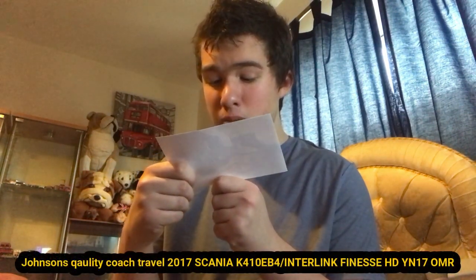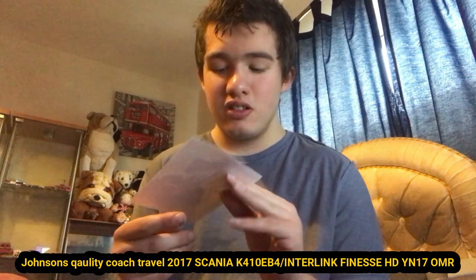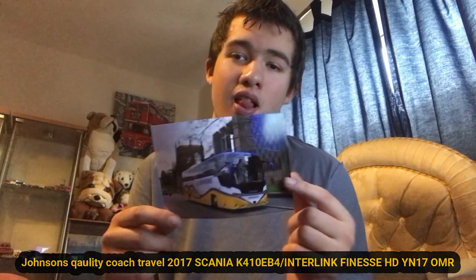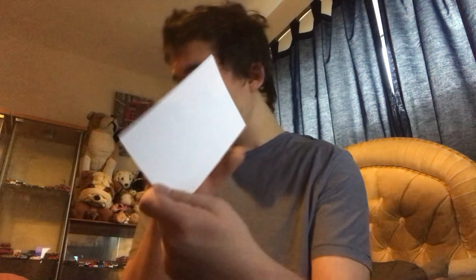Next, Johnson's still own this one. It is YN17 OWR — stupid me, I nearly said OMP — which is a Scania. I'm not sure what Scania it is but I'll put it in the text. Here is the front and the back.